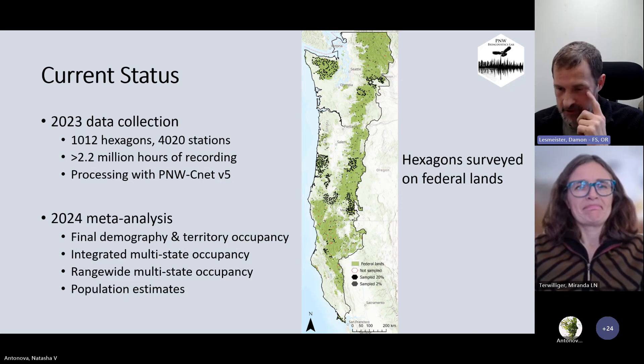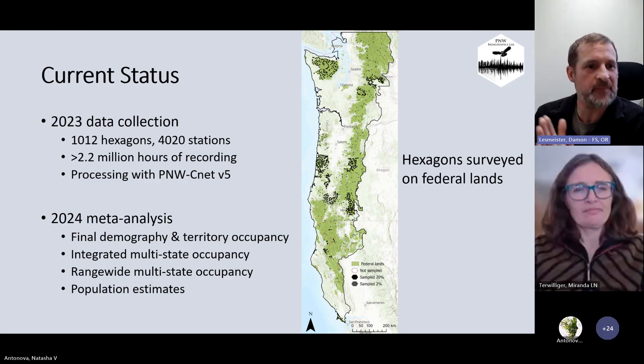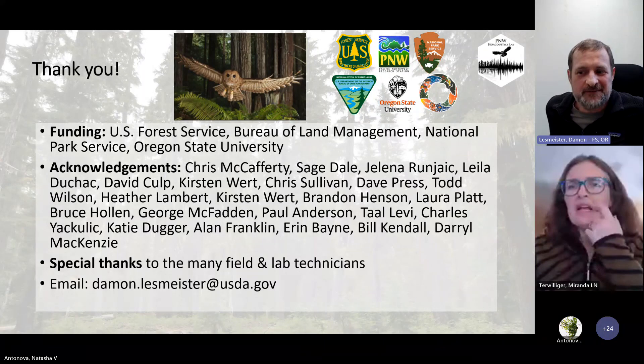We're continuing this work. We're going to do a meta-analysis. We collected a lot of data in 2023 and have now implemented the 2-plus-20% design. So with that — apologies for going a couple minutes over — I can take any questions.